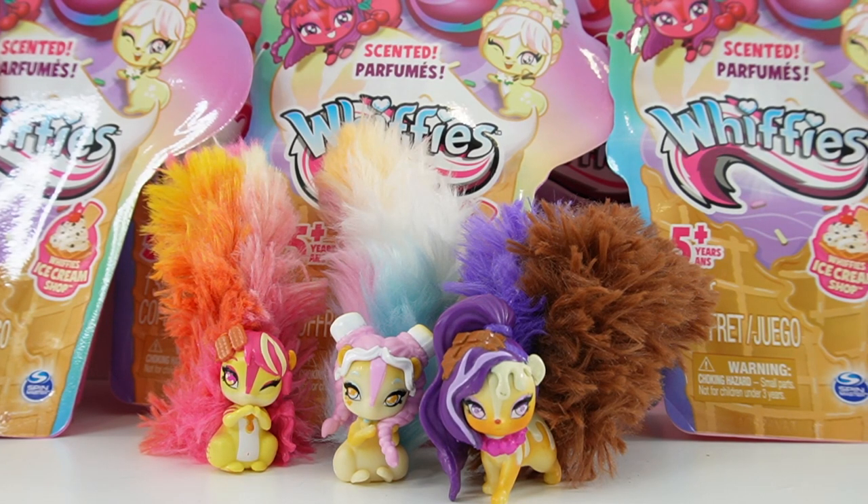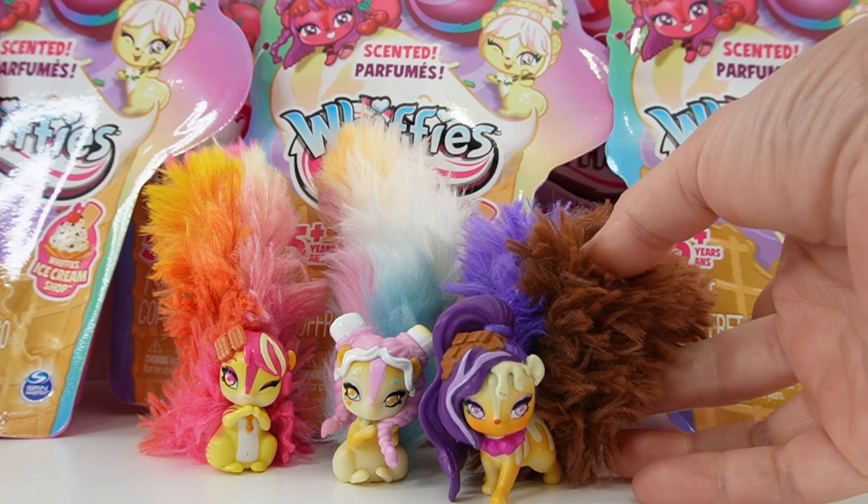Hi everyone, welcome to Evie Toy House! Today we are starting my collection of the brand new Whiffies. These were sent to me from Spin Master to review, so thank you so much.